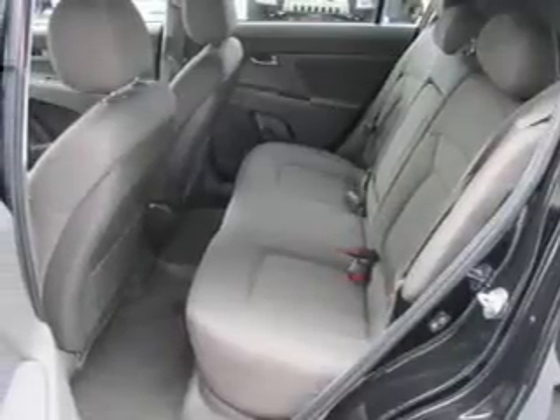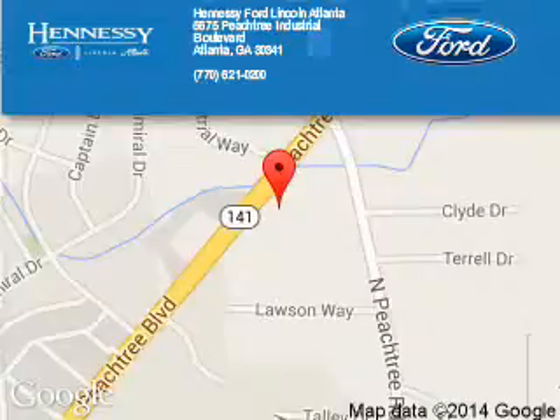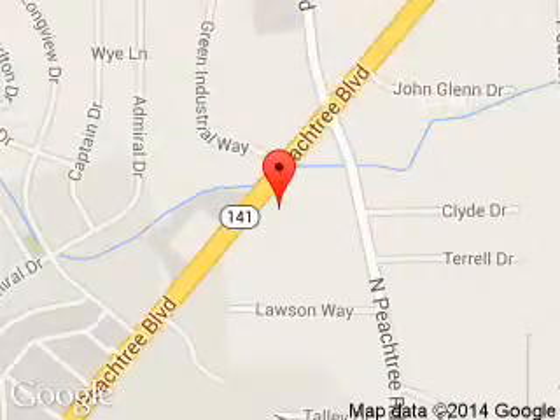Call or click to contact us today. Hennessy Ford Atlanta is dedicated to doing everything possible to ensure that the experience you have selecting your next vehicle is a pleasant one. Hennessy, 5675 Peachtree Industrial Boulevard, Atlanta, Georgia 30341.